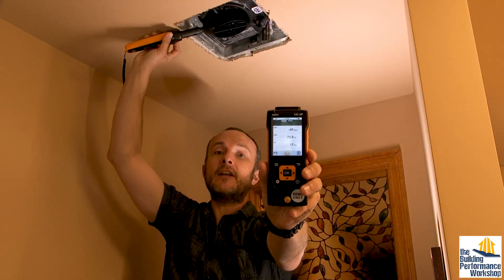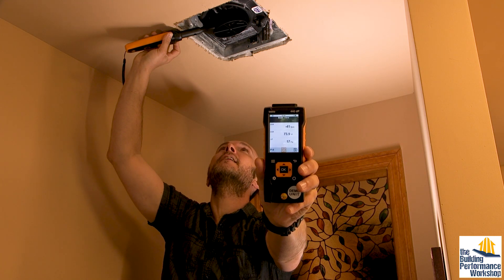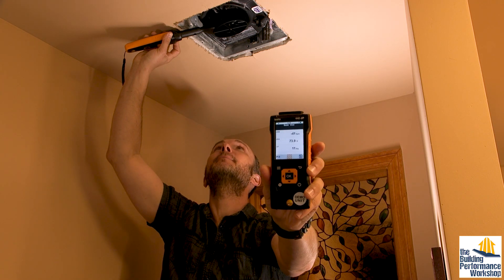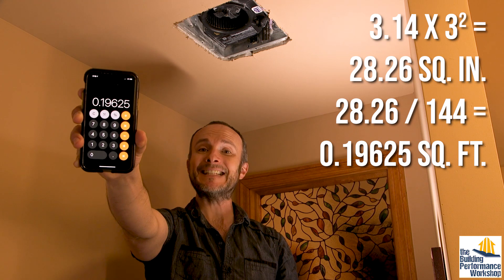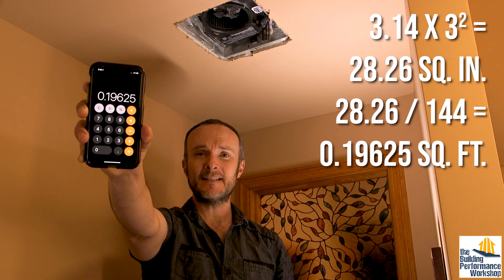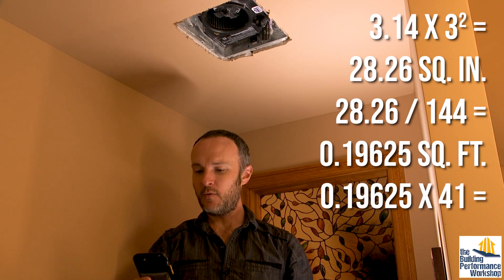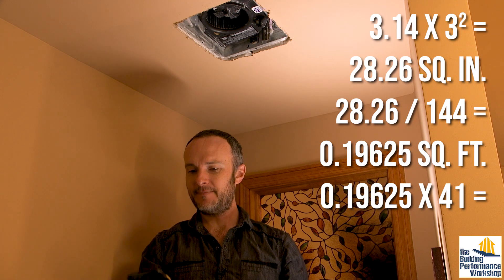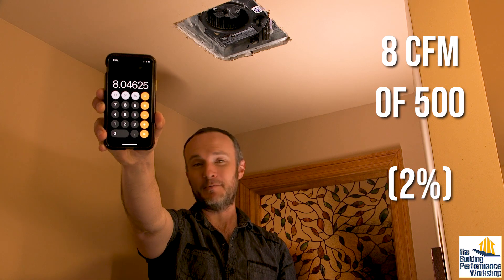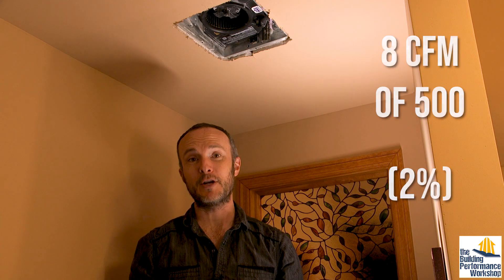Even at 500 CFM we're seeing very minimal air movement through the bath fan — we'll count it as 41 feet per minute. Pi r squared tells me the six-inch opening that this air is going through is 0.19 square feet. 0.19 square feet times 41 feet per minute gives us a grand total of eight CFM supposedly running through this bath fan when we're pressurizing the entire house at 500 CFM.